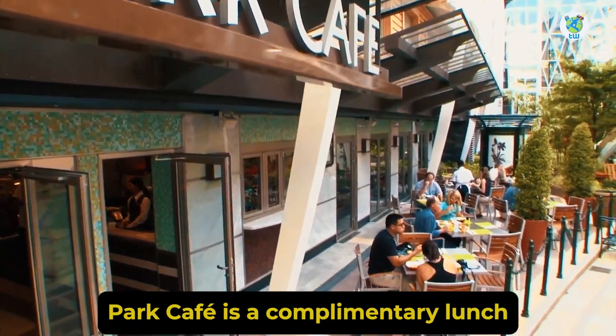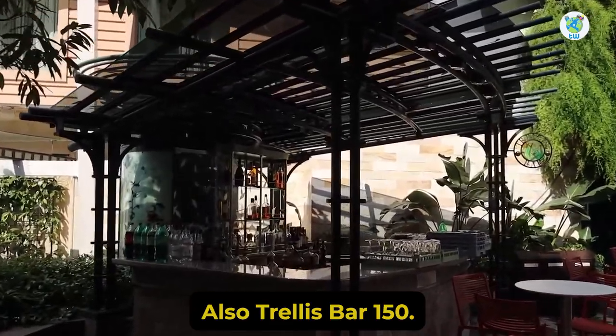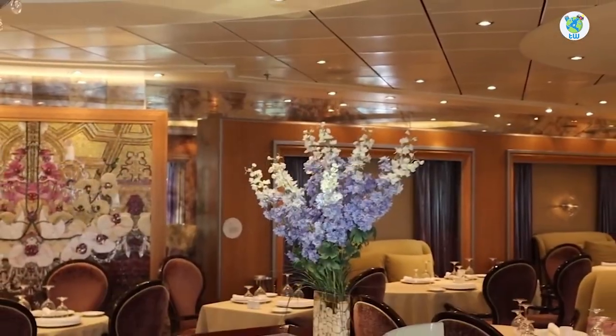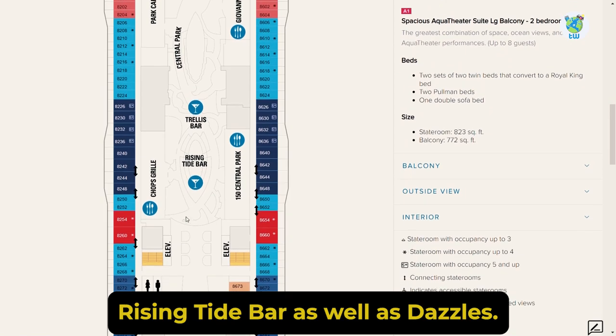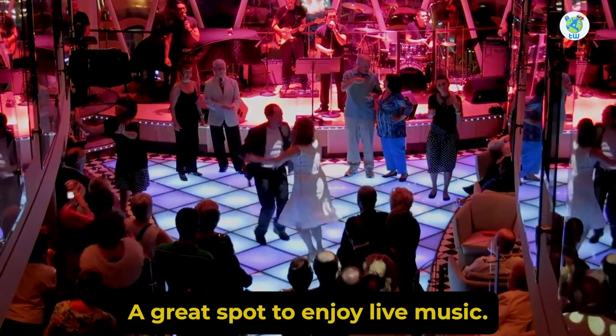Park Cafe is a complimentary lunch and breakfast venue. Also available are Trellis Bar, 150 Central Park — a specialty dinner venue — Chop's Grill, a steakhouse, Rising Tide Bar, as well as Dazzles, a great spot to enjoy live music.